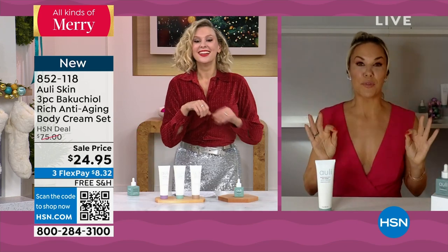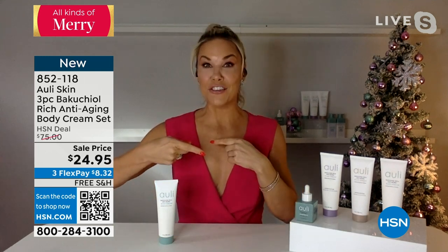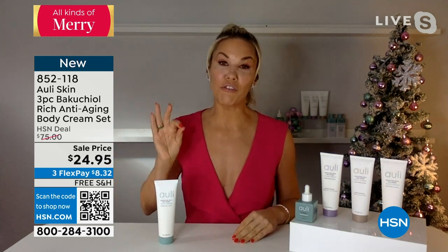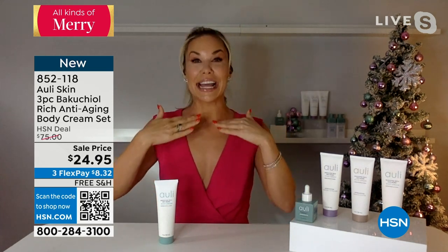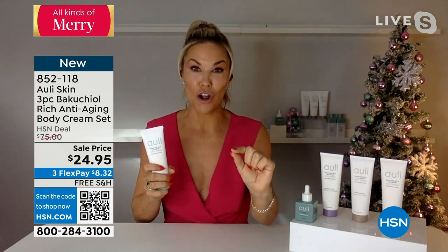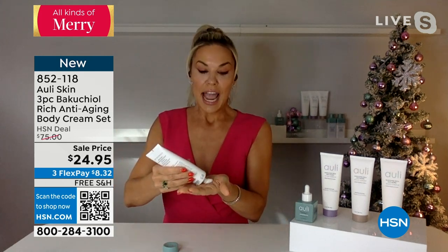I have to tell you, since you just brought up the wedding — my 21-year-old was getting married. Let's just say I'm double that age, and not once, not twice, but six times in 24 hours someone commented on my skin. Not on my face, but from my neck down. And that's what this product is — this is clean beauty powered by Bakuchiol. If you don't know Bakuchiol, it is the plant version of retinol.